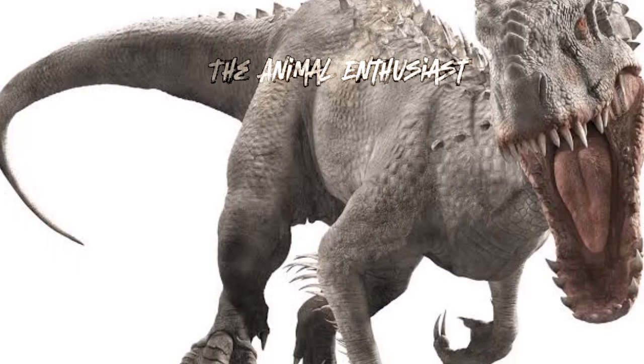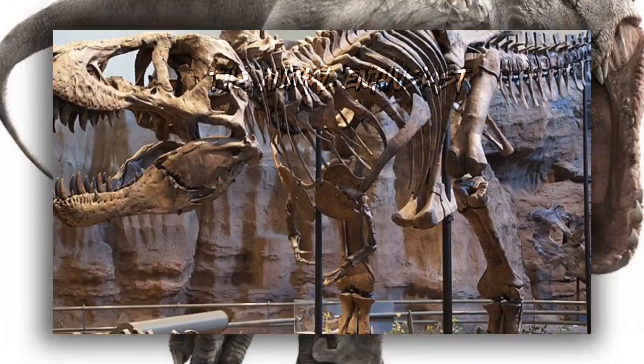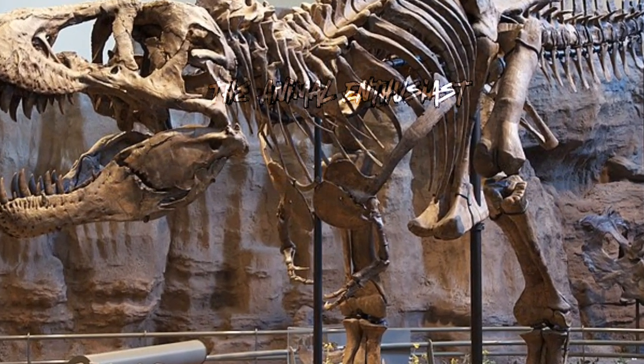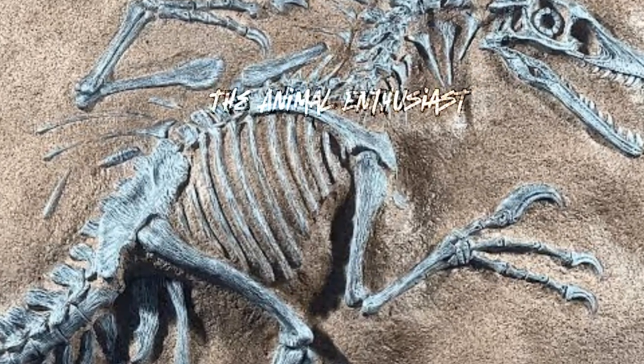The Indominus rex's DNA is a mix of several species, including Tyrannosaurus rex, which provides the primary physical structure and sheer size, and Velociraptor, which contributes to its intelligence and social behaviour.